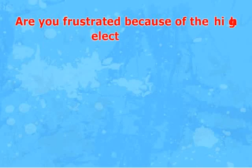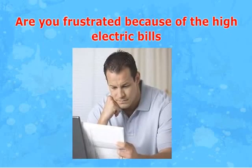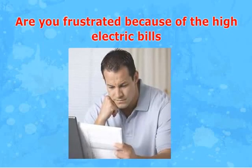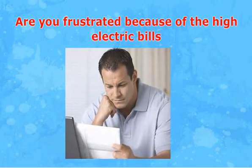Are you frustrated because of the high electric bills? Why pay for electricity when you can make your own with renewable energy? Solar energy is the best renewable source of energy available right now. But the problem is that most novice enthusiastic green warriors find that professional installation cost is way too much, and it could take more than 10 years to see the cost benefit.